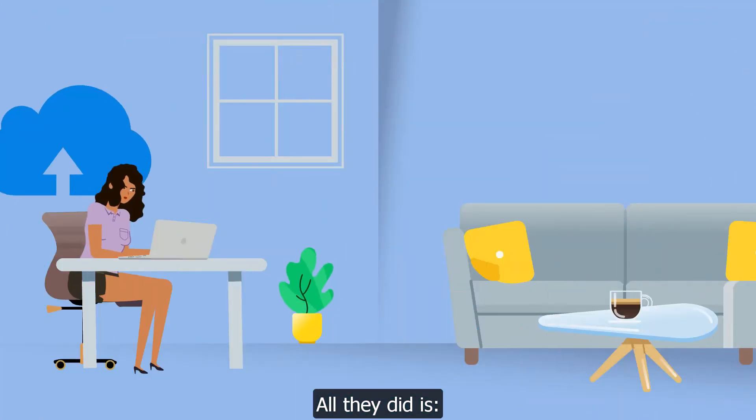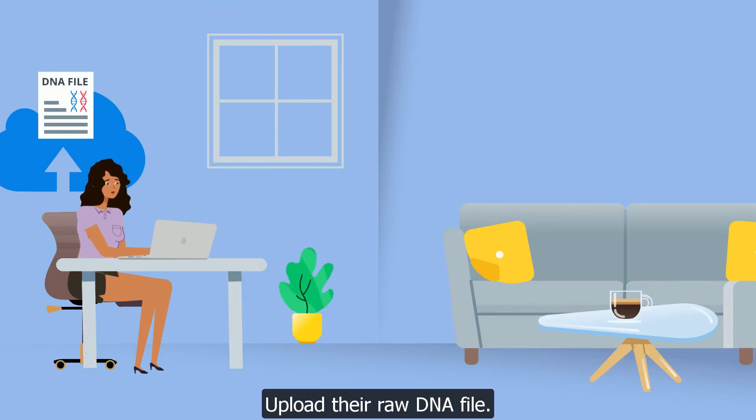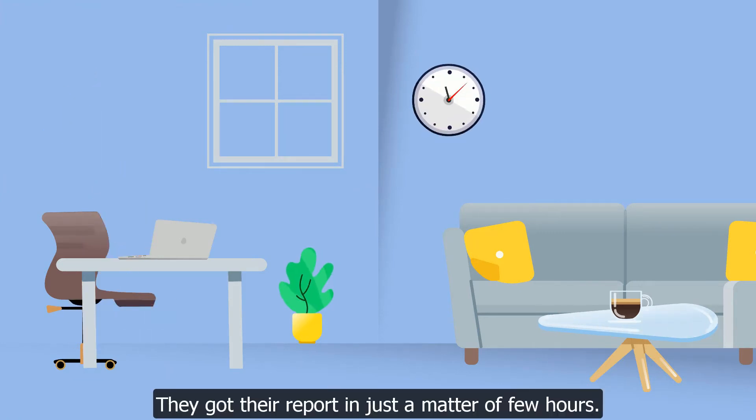All they did is upload their raw DNA file. That's all. They got their report in just a matter of a few hours.